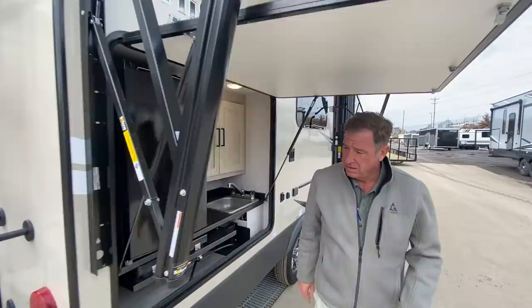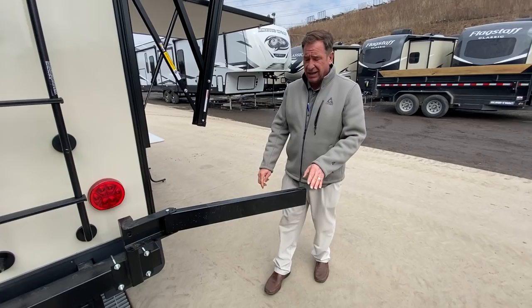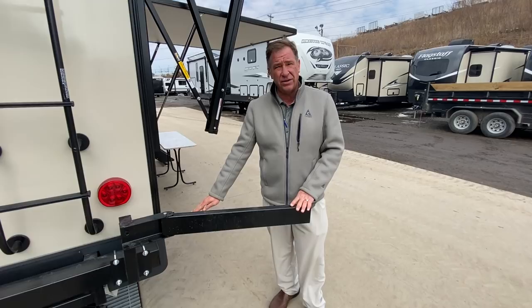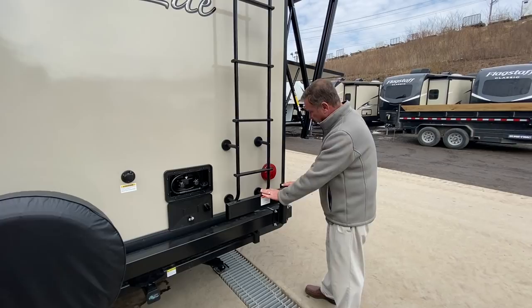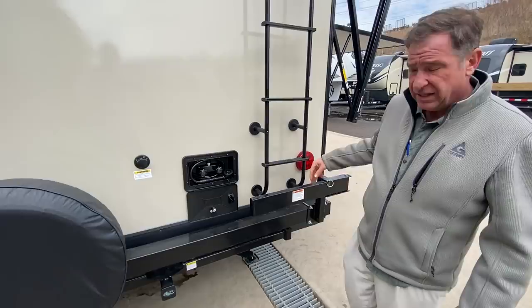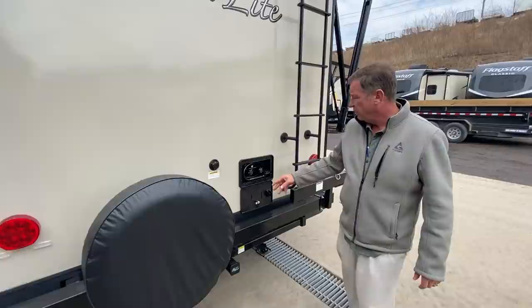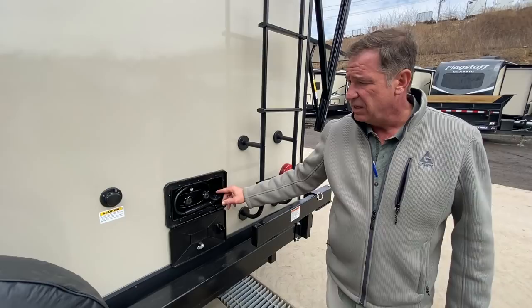Going around the back, it does have a grill accessory mount that flips out to the side for use in the kitchen area. It comes with a griddle that sits on top with an LP gas quick connect that connects underneath the body. All Flagstaffs come standard with a ladder on the back wall, as well as 100% LED lights on all four corners. They come with a standard 2-inch opening bike rack holder in the back, hitch style, and the spare tire is also a standard feature.